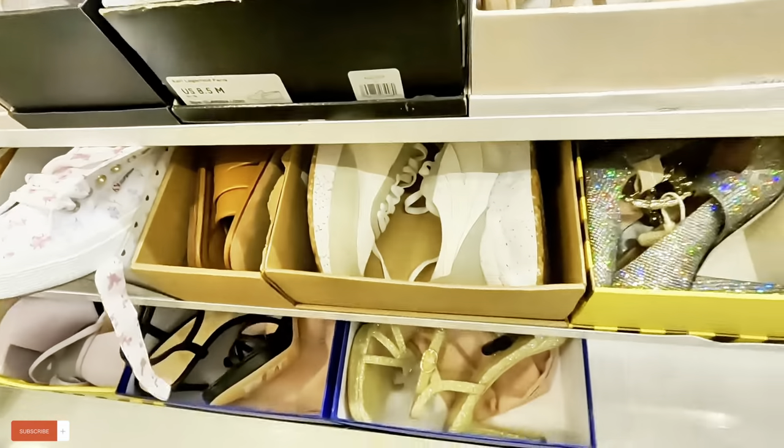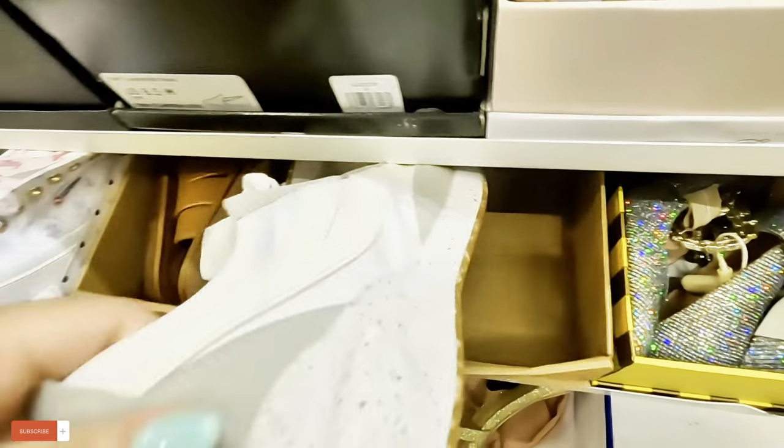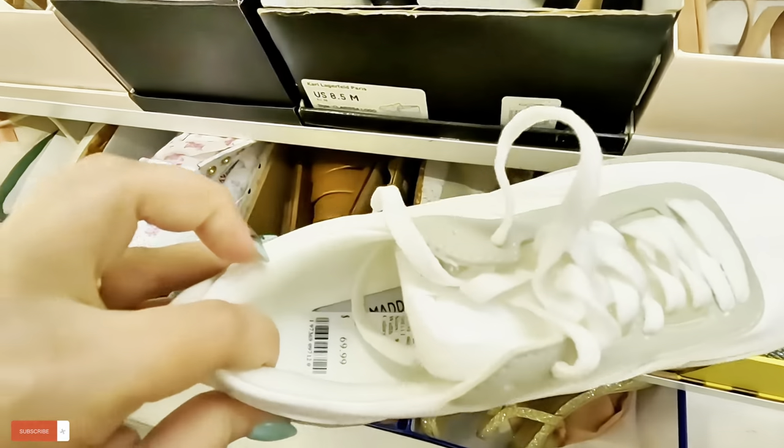Let's see what else we have over here — what is this? Steve Madden for $69.99.